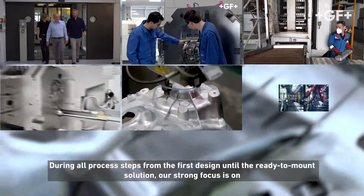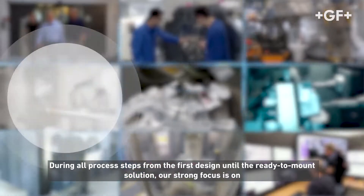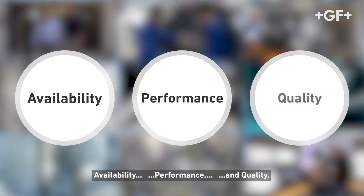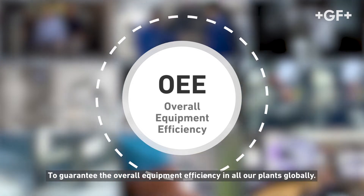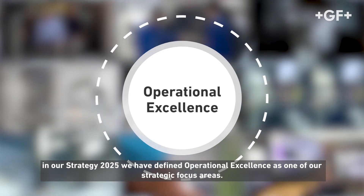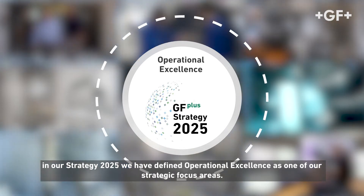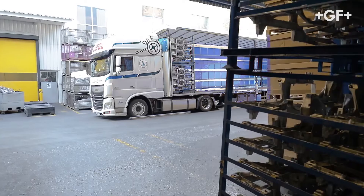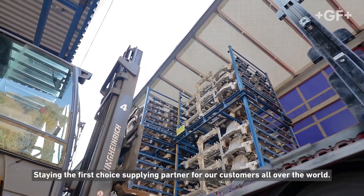During all process steps from the first design until the ready-to-mount solution, our strong focus is on availability, performance and quality, to guarantee a high overall equipment efficiency in all our plants globally. In our Strategy 2025, we have defined operational excellence as one of our strategic focus areas. Creating and sharing global best practices will help us achieve this goal, staying the first choice supply partner for our customers all over the world.